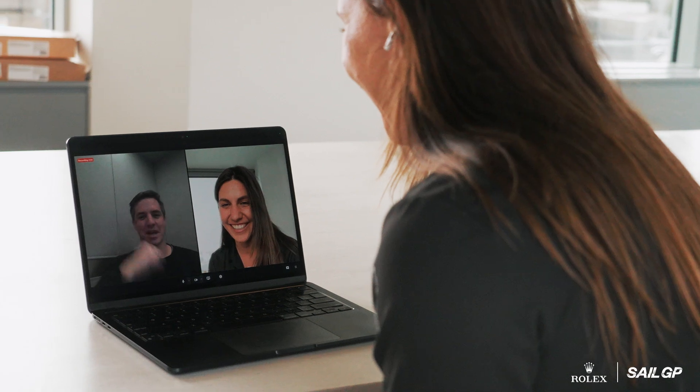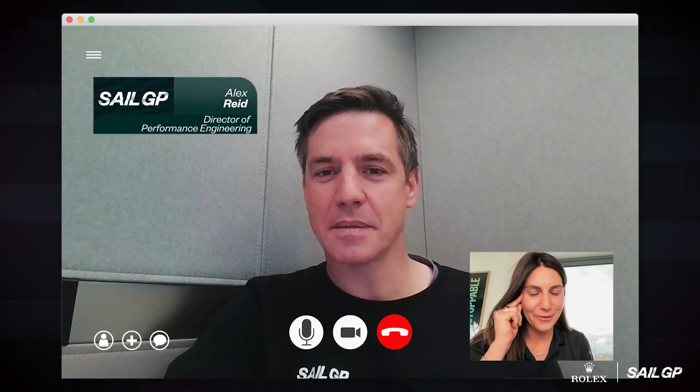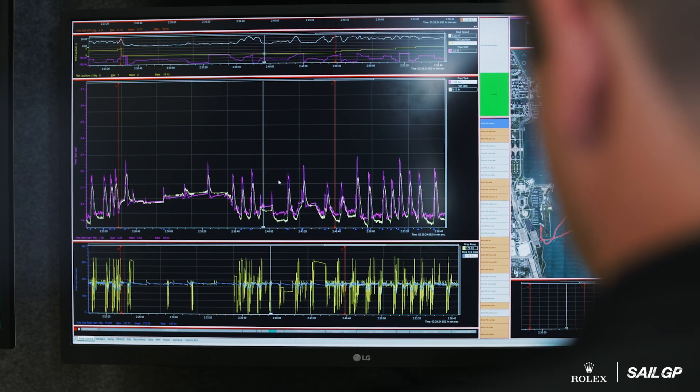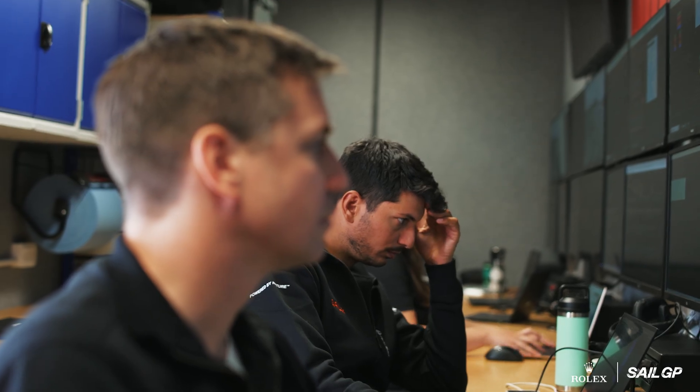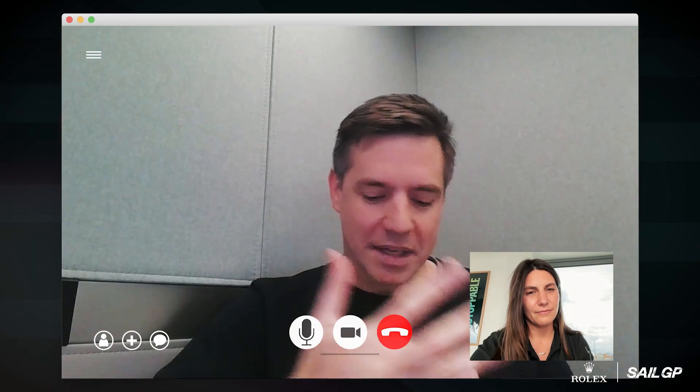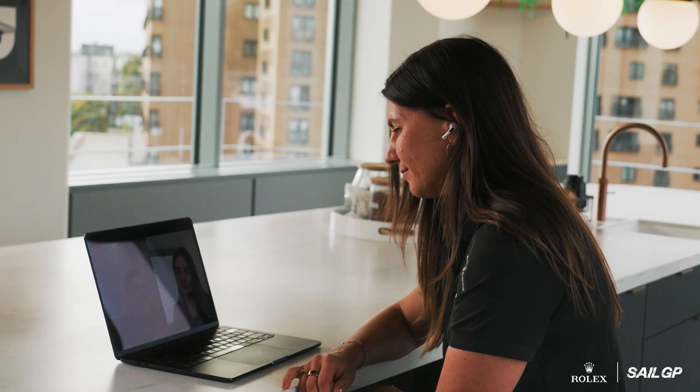This is Alex Reid, SailGP's Director of Performance Engineering. Alex and his team are behind several key safety innovations on the F-50. In terms of keeping the F-50s and athletes safe while still going fast, the best thing is to avoid boats coming together. We've got a lot of software running locally on the boats and in the cloud, which warns teams when things are getting close. We try to keep the boats apart, but when they do get close, there are design features on the boat that help.